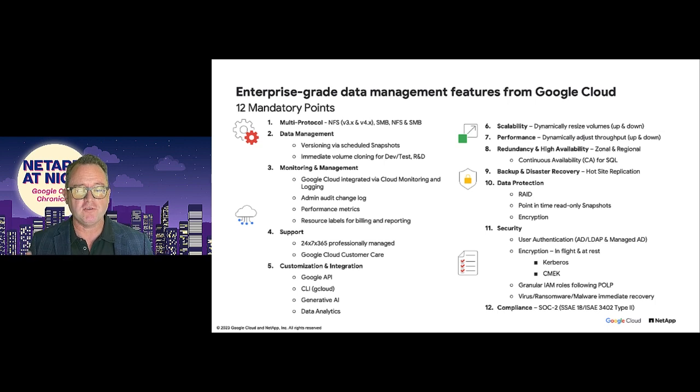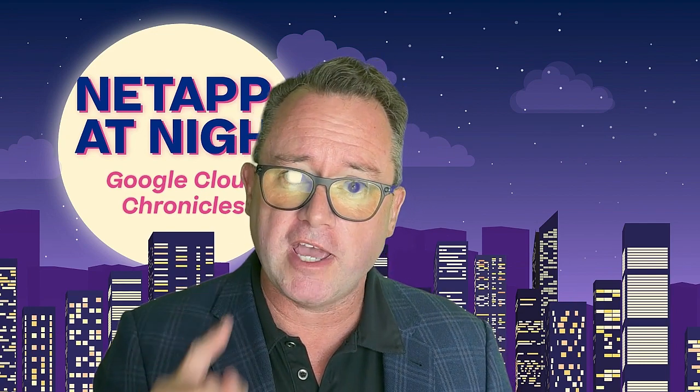Next, data protection: what you stored, you're going to be able to get back — with hardware, software, and geographic replication. Next, security: fully integrated with Google, including managed AD, CMEK, and Kerberos for data encryption, data integrity, and data access control — ensuring only the right people have access to your data. Finally, compliance: Google and NetApp have been in this business for a long time, and we've got every compliance stamp needed for enterprise-grade storage, delivered to you so you don't have to compromise.